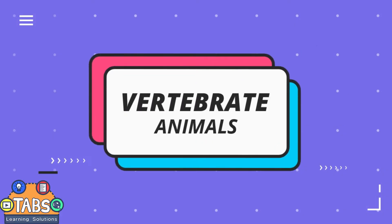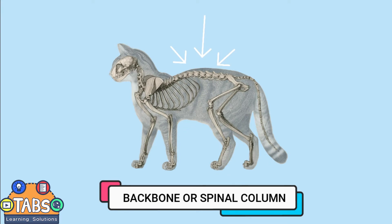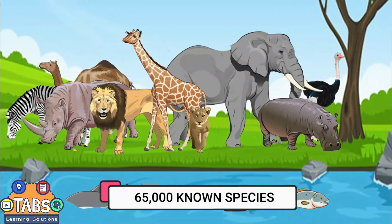Vertebrate Animals. In this video, you will learn the different types of vertebrate animals. Vertebrates are animals that have a backbone or spinal column, also called vertebrae. There are currently around 65,000 known species of vertebrate animals.